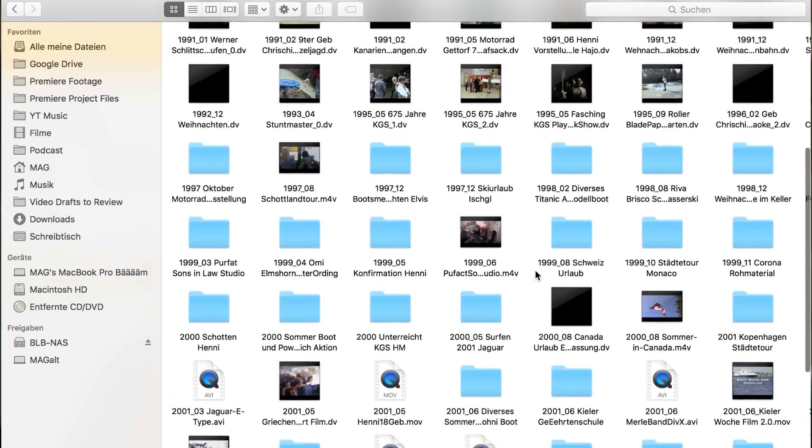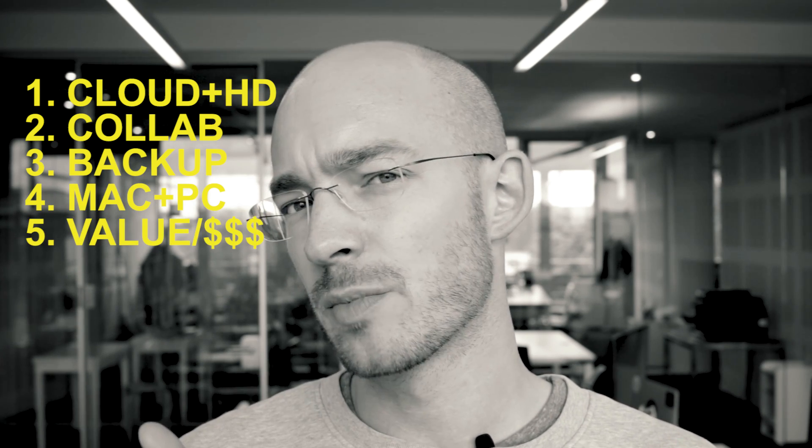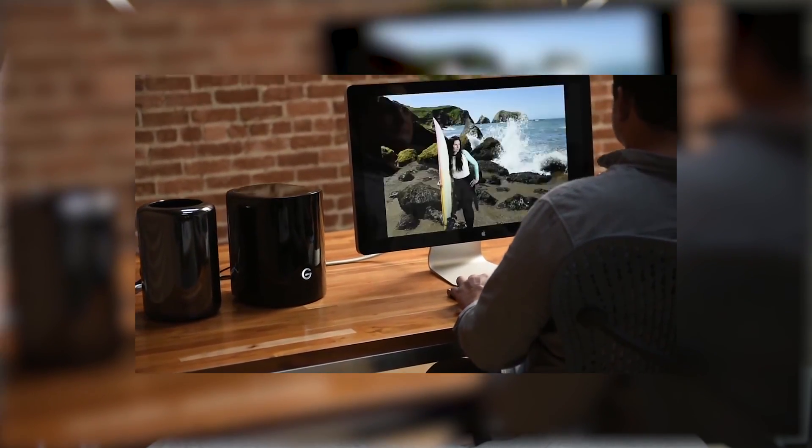I don't know what I would use that footage for, but I used to have many different hard drives where I would copy the footage and attach it. It would be hard to search through all the footage, and sometimes it's nice to go through everything quickly and search for a clip or a movie. I was looking for a setup that would combine cloud with local storage to enable collaboration — cloud backup, working from a Mac and a PC at the same time, and something cheaper than a G-Speed. That's why we came up with this NAS system.